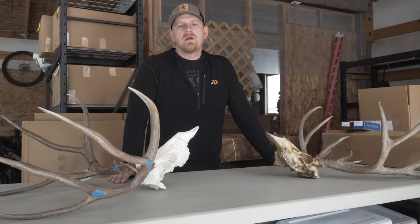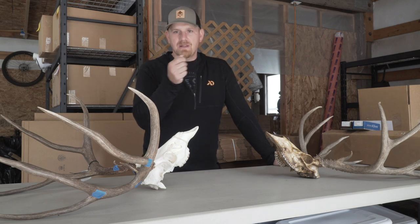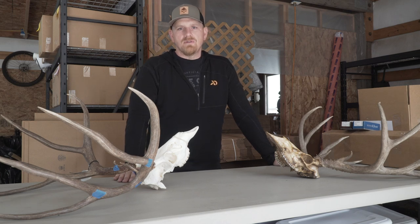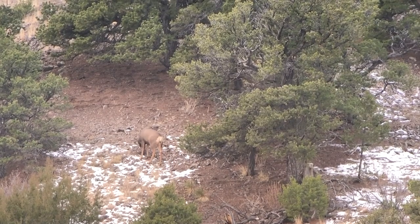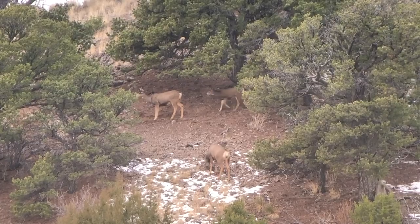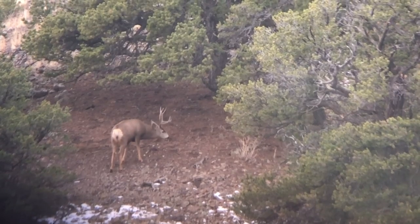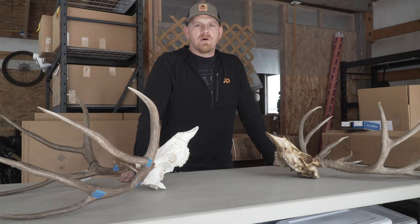With a high-quality spotting scope, I literally walk it around from tree to tree, bush to bush, opening to opening, and just start looking for deer. I've been surprised how many hooves, legs, and ear flickers you can pick up — even on stuff at five or six hundred yards that you can't resolve with binoculars. Using the spotting scope to pick the country apart, we spot deer we didn't know were there.